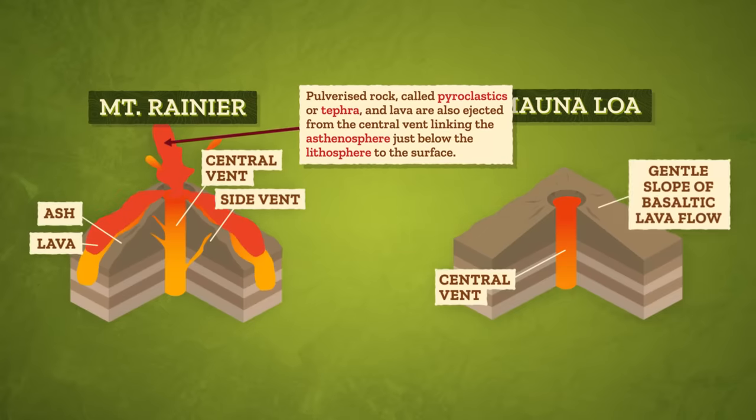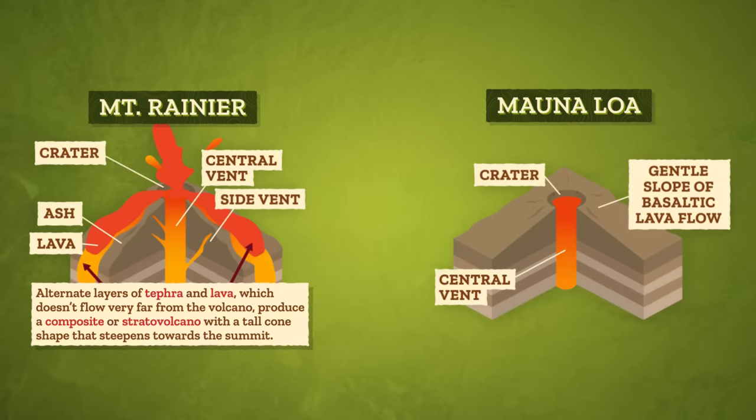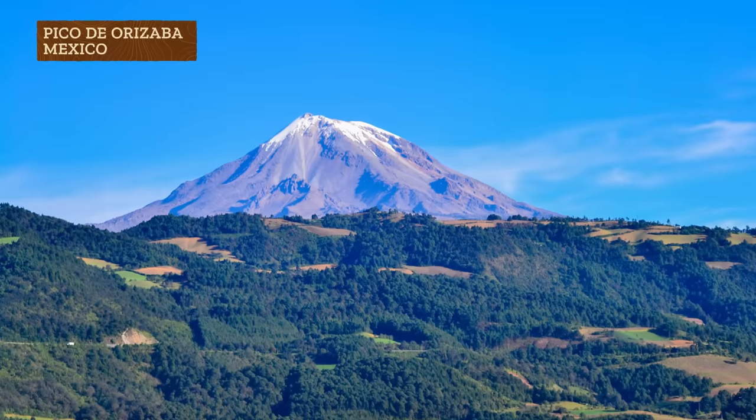Pulverized rock, called pyroclastics or tephra, and lava are also ejected from the central vent linking the asthenosphere just below the lithosphere to the surface. It all starts to fall outside the crater — a bowl-shaped depression that usually forms at the summit — around the base of the volcano. Alternate layers of tephra and lava, which doesn't flow very far, produce a composite or stratovolcano with a tall cone shape that steepens towards the summit. So we get the classic symmetrical volcano of our imaginations, like Mount Mayon in the Philippines, Mount Fuji in Japan, Mount Shishaldin in Alaska, and Pico de Orizaba in Mexico.